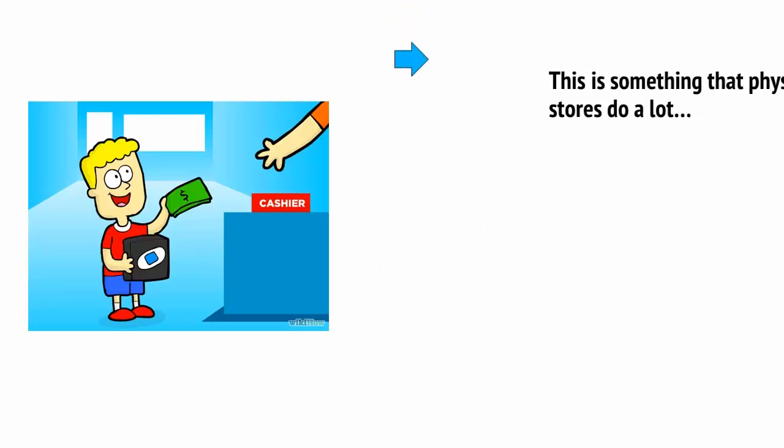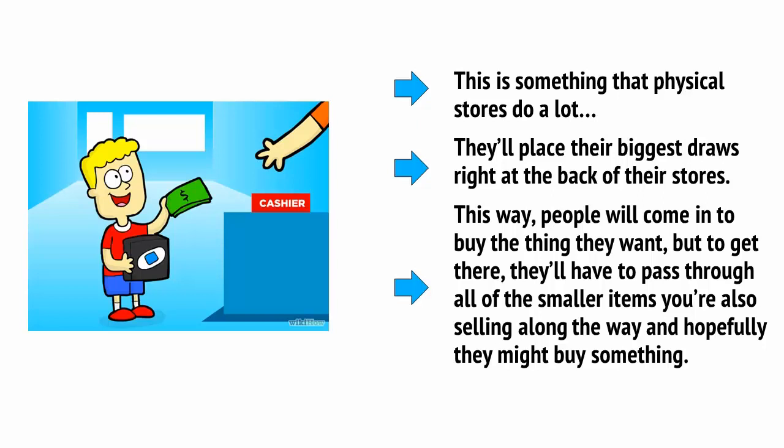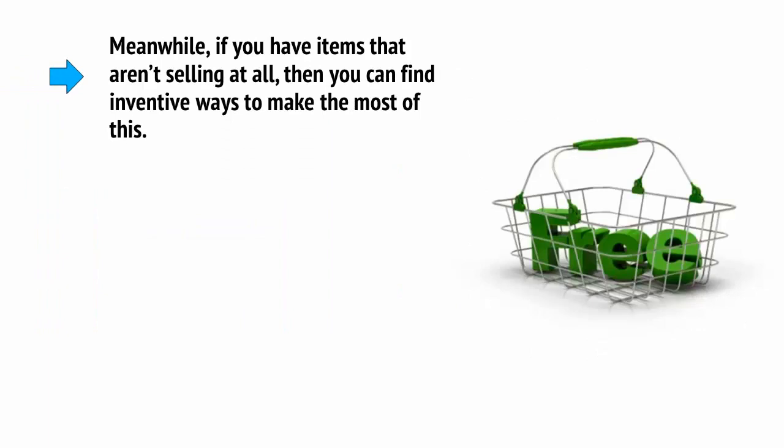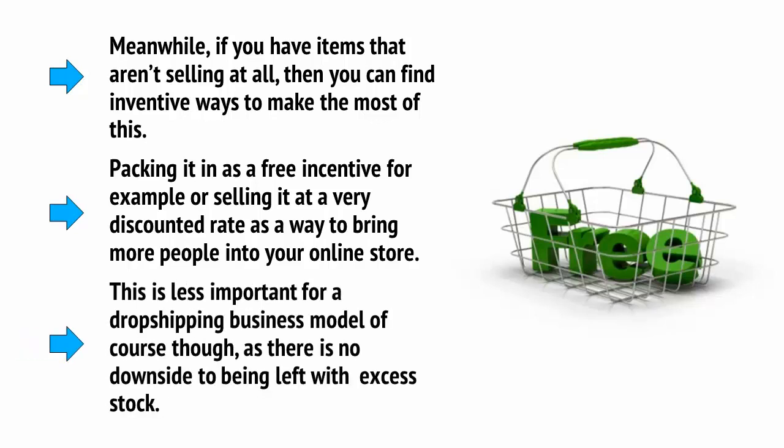Another tip is to think about your top sellers and your smallest sellers, and use this to inform the design of your store. This is something that physical stores do a lot — they'll place their biggest drawers right at the back of the store. People will come in to buy the thing they want, but to get there they'll have to pass through all of the smaller items you're also selling along the way, and hopefully they might buy something. Meanwhile, if you have items that aren't selling at all, you can find inventive ways to make the most of it. Packing it in as a free incentive or selling it at a very discounted rate is a way to bring more people to your online store. This is less important for a dropshipping business model, of course, as there's no downside to being left with excess stock.